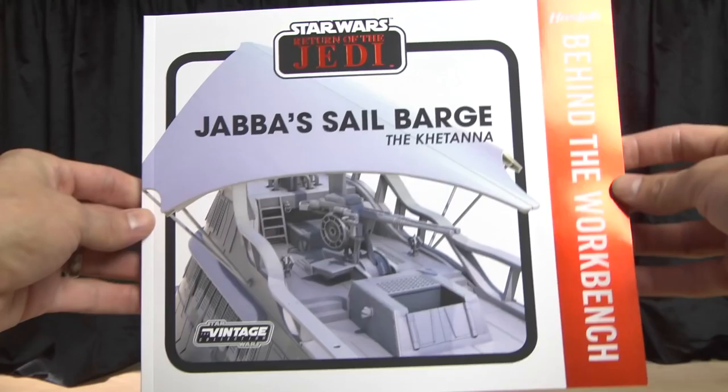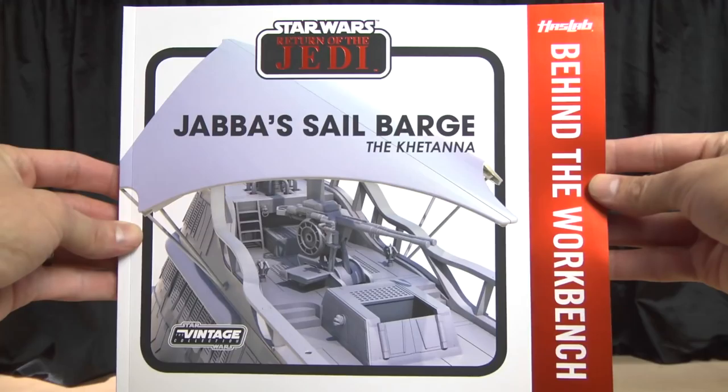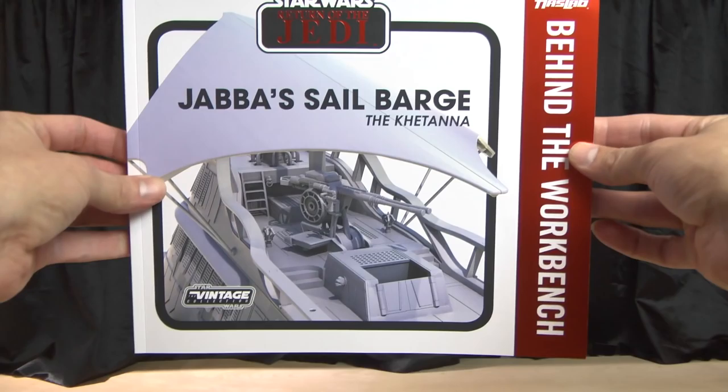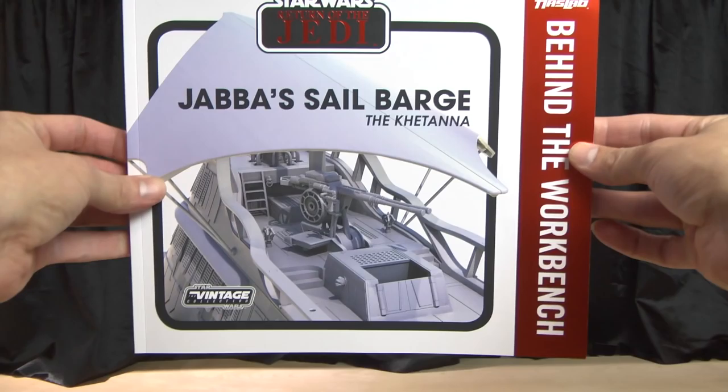There it is — a quick rundown. I wanted to show this book, and hopefully the next update will be the sail barge itself. I can deck it out, maybe go out in the desert and recreate the Pit of Carkoon — have some fun. Thanks for watching, folks. Hopefully my next video will be Hot Toys Iron Man. Like, subscribe, and leave your comments below. Thanks for watching!